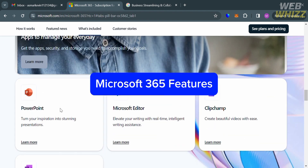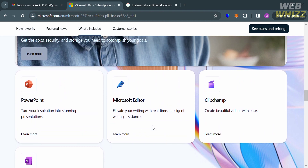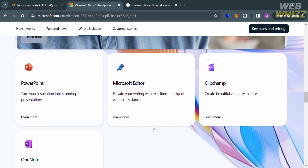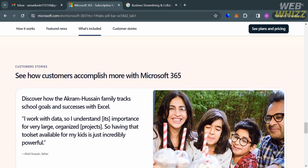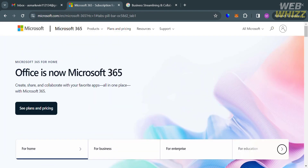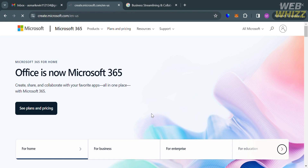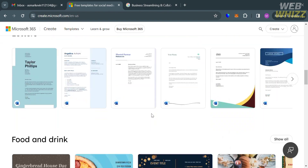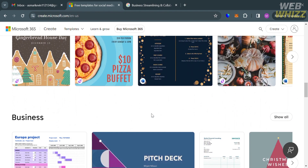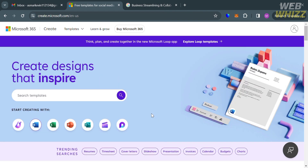In terms of word processing, Microsoft 365 offers Microsoft Word for desktop and web. For spreadsheets, it offers Excel for desktop and web. For presentations, it offers PowerPoint for desktop and web. For email, it offers Outlook, available on desktop, web, and mobile. For video conferencing, it offers Microsoft Teams on desktop, web, and mobile. For note-taking, it offers OneNote on desktop, web, and mobile. For file storage, it offers OneDrive.